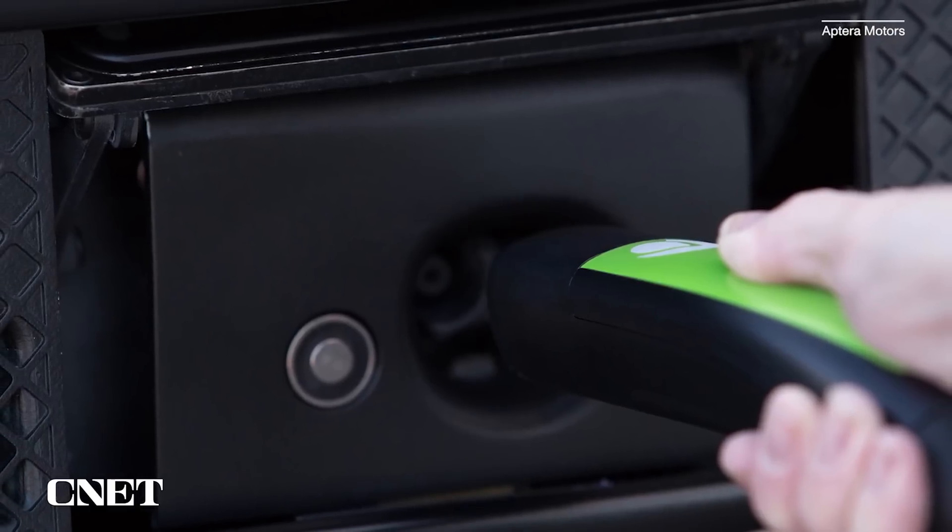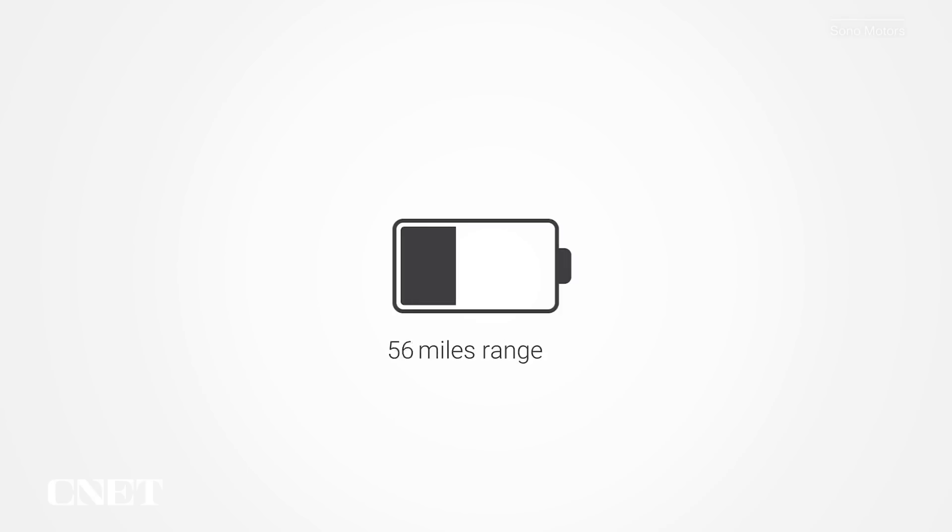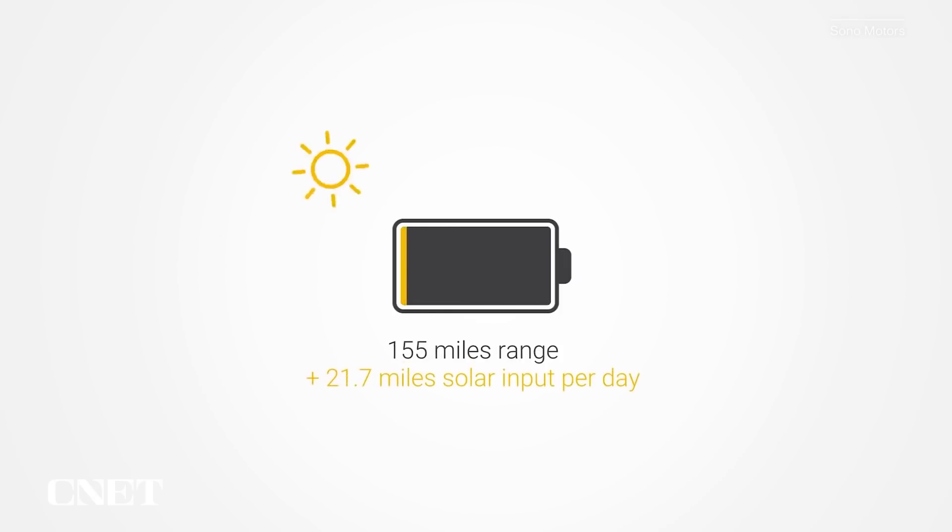The first thing to know about solar electric cars is that they don't just run on the sun necessarily. All of these cars can also plug in, where they will get a faster, bigger charge for greater, longer range. The solar part is meant to be kind of like an electric-electric hybrid — part of the range can come from the solar panels, a larger part from a conventional plugged-in charge. But just having an option to do short minor driving on the sun alone is worth a look.